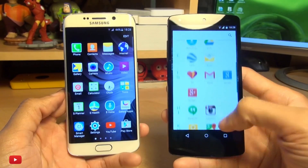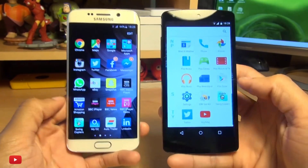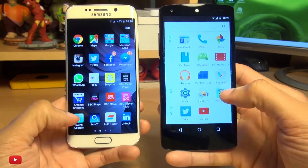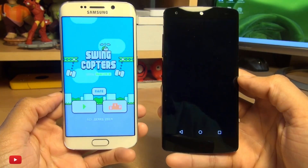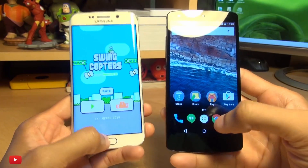So what we'll do, we'll load up a quick game and see how fast these load — Swing Copters. The S6 is always very quick launching this app, with the Nexus a little bit behind there.